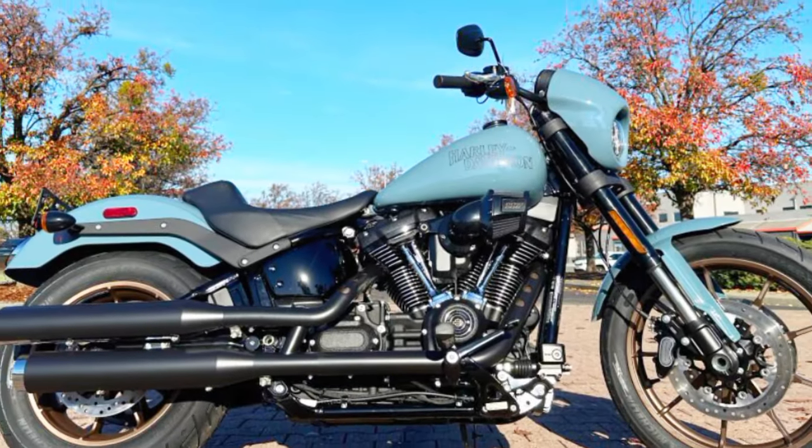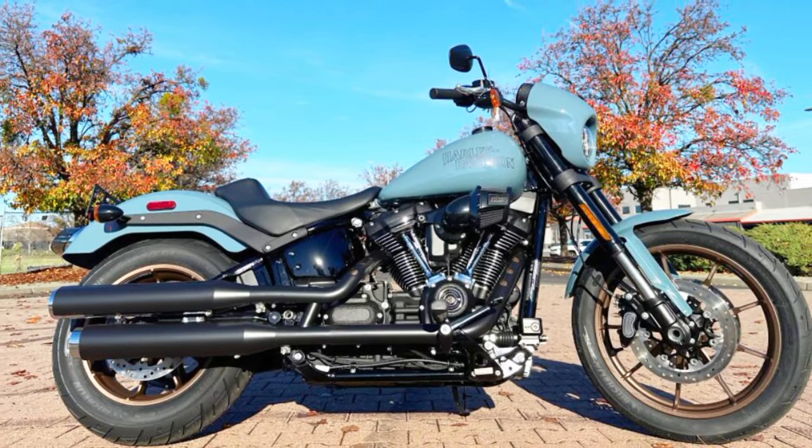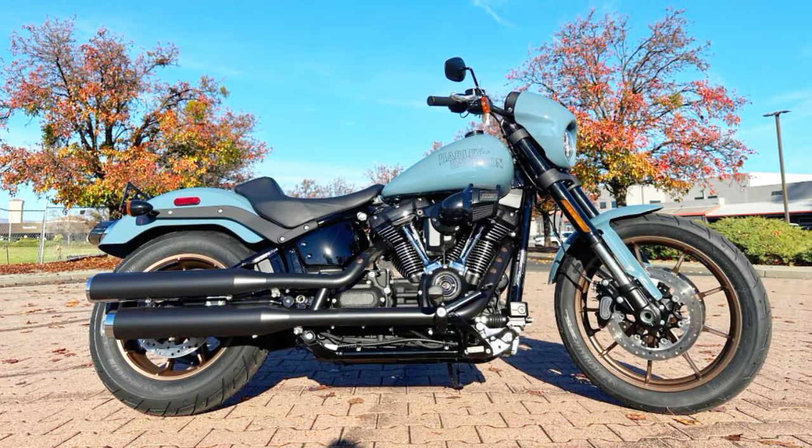Because rider safety features are included on the Low Rider S, you can travel with peace of mind knowing that safety is the top priority. Its appearance is enhanced by the sharkskin blue color choice, which makes it stand out in any crowd.